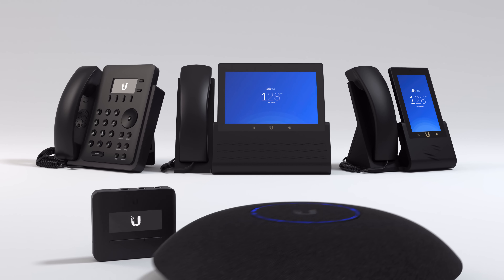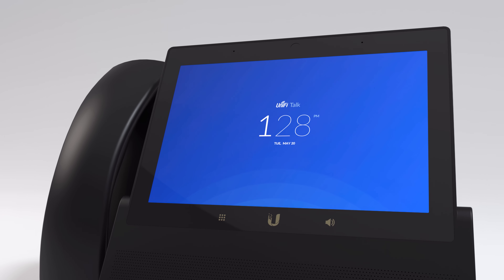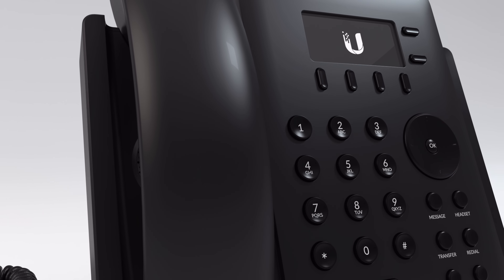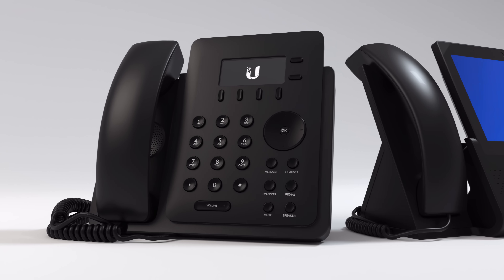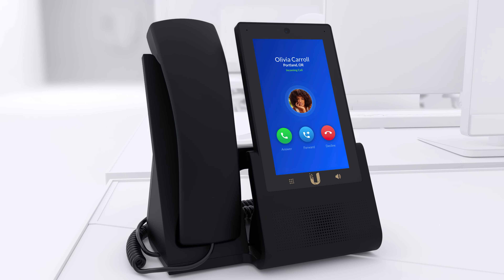Unified Talk is a full-featured, affordable, subscription-based phone solution. We offer three different phone models, all powered by Ubiquiti's next-generation voice-over IP phone technology. Industry-leading, lightning-fast deployment speed and capable of being set up and making their first calls in under 3 minutes.